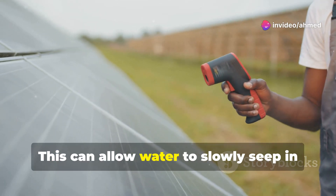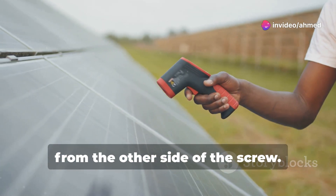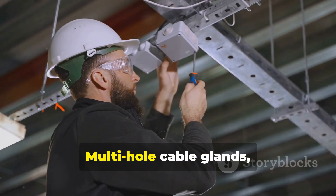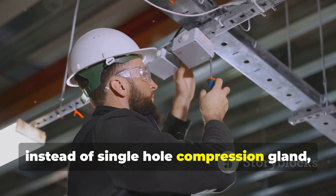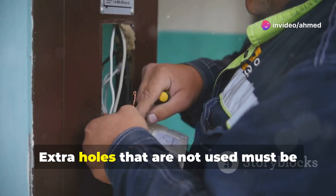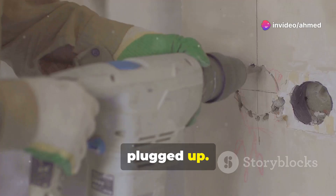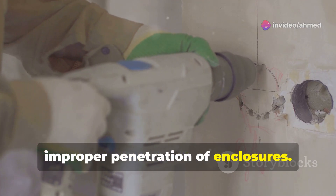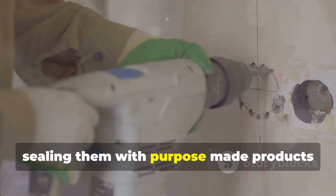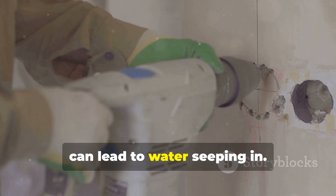Two: screws not sealed. This can allow water to slowly seep in from the other side of the screw. Three: improper cable glands used. Multi-hole cable glands, instead of single-hole compression glands, must be used to accommodate the cables entering the conduits. Extra holes that are not used must be plugged up. Four: improper penetration of enclosures.